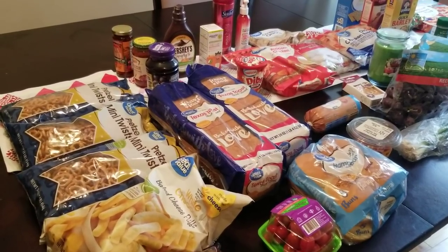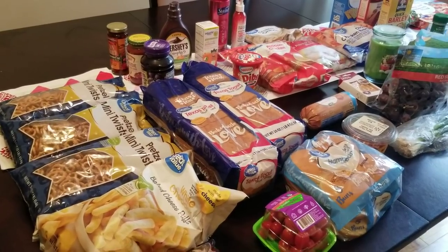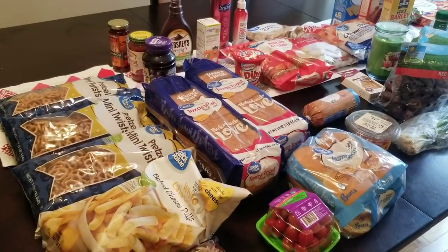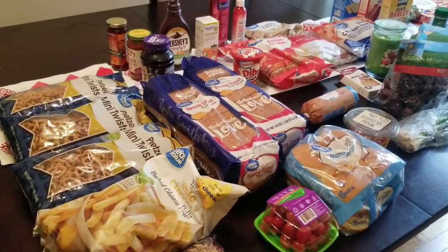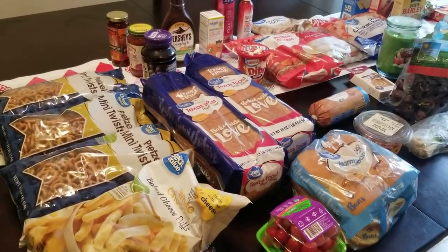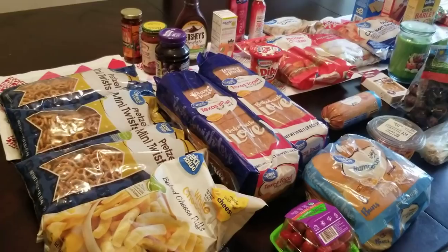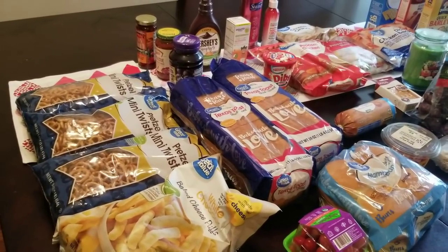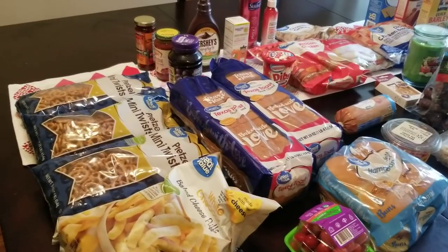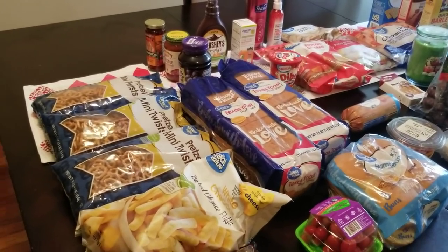This, along with the Aldi haul you just saw, should last me two weeks. So even though I spent over $100 there and $100 here, if it lasts for two weeks, then that is okay by me. I know some people comment asking about my budget — this month I'm trying to stay under $700 for the month. So if I can do two weeks on about $250, then I should be good to go.